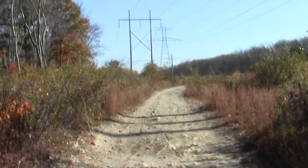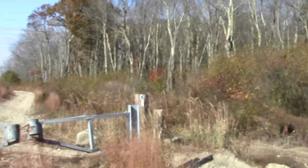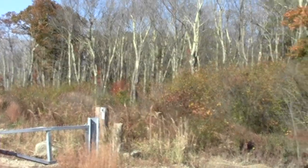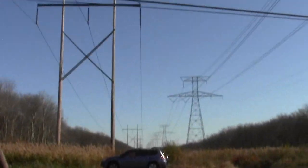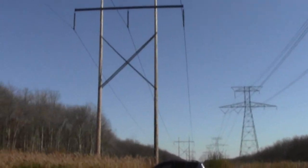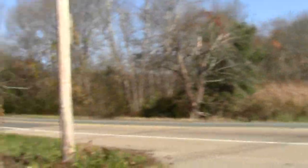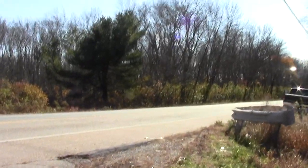And there we are — here it is, the end point trailhead for the western section of the Hockamock Wildlife Management Area where the trail crosses. It rejoins on the opposite side. We've explored this — this is the eastern wing of the wildlife management area that the Bay Circuit crosses.